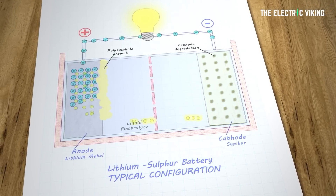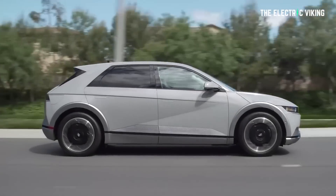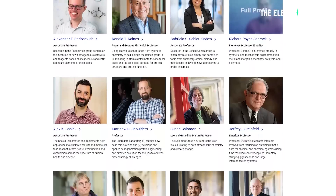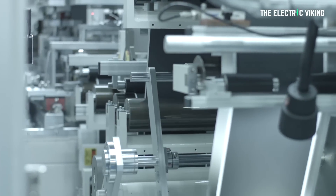I wanted to invent something that was much better than lithium-ion batteries for small-scale stationary storage and ultimately for electric vehicles as well, explained Professor Donald Sadoway, professor emeritus of materials chemistry at MIT.